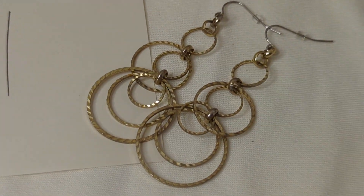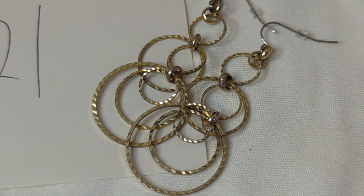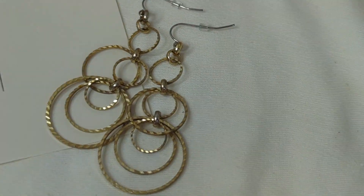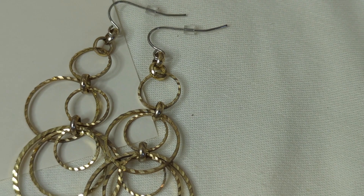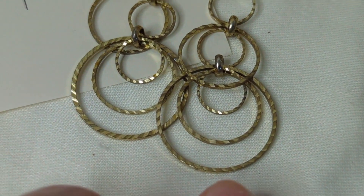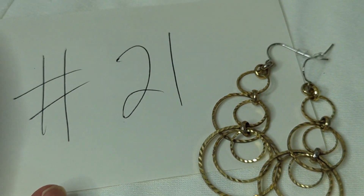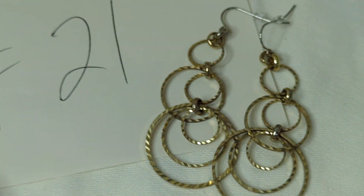I try to bring a variety of price ranges to these Monday pre-recorded sales. Number twenty-one is a pair of modern triple hoop earrings that dangle about three inches — quite long and very lightweight. They have a texture that makes them sparkle in the light. These are only $3, item number twenty-one.